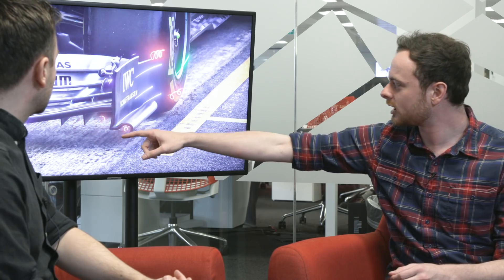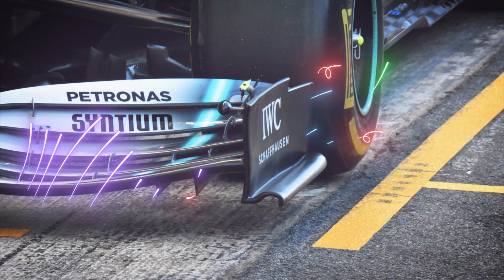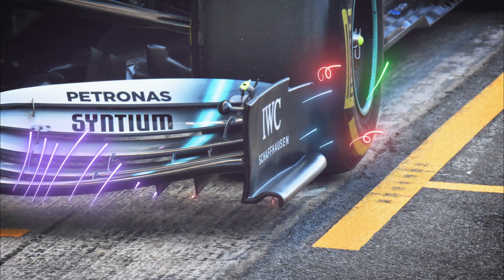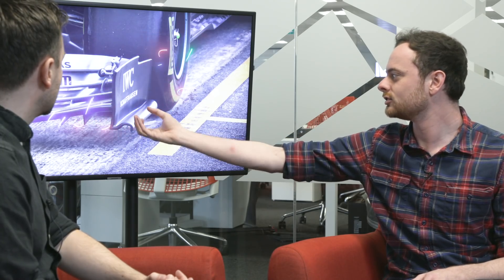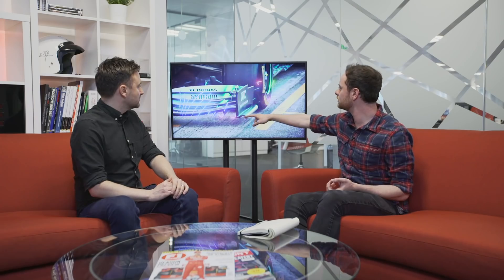Moving outboard, we've got these strakes underneath, and what these do is start to create little vortices — almost like little baby tornadoes. In previous seasons we used to have a big massive vortex tunnel to do that, but we don't have that this year. Teams have to do a lot more with a lot less, so they're just creating a sort of low pressure zone to activate this outboard section of the wing a little bit more and bring a little bit more from it.